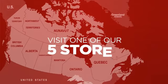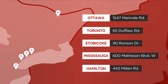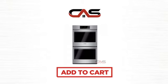Order online, or get it at one of our showrooms in Canada. Or just talk to one of our appliance experts. So click to order now, or check out our hot deals at Canadian Appliance Source.